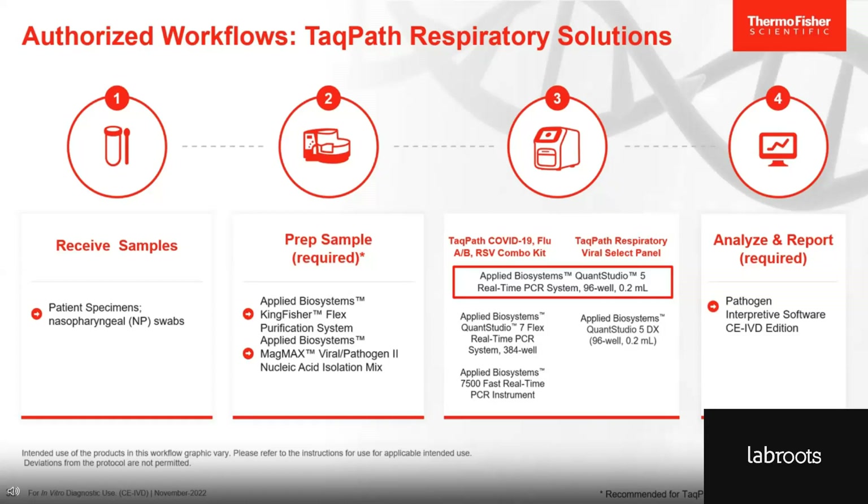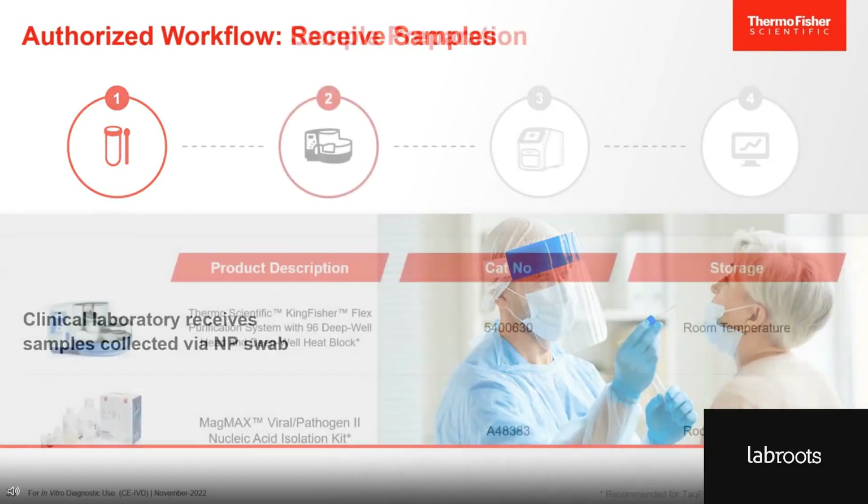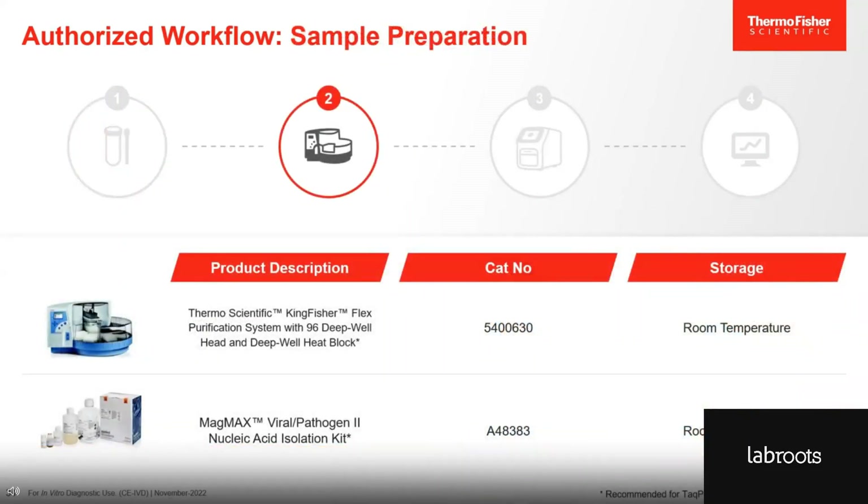Now let's take a closer look at each of the steps. Both assays support nasopharyngeal swab samples collected by a healthcare professional. The samples are then sent to the clinical testing laboratory. The second step is sample preparation carried out at the clinical laboratory, using our KingFisher Flex purification system together with our MagMAX Viral Pathogen 2 nucleic acid isolation kit. The KingFisher allows automated sample preparation in 96-well format. This extraction system is required for the TACPAS Respiratory Viral Select Panel and recommended for the TACPAS COVID-19 Flu AB RSV Combo Kit.